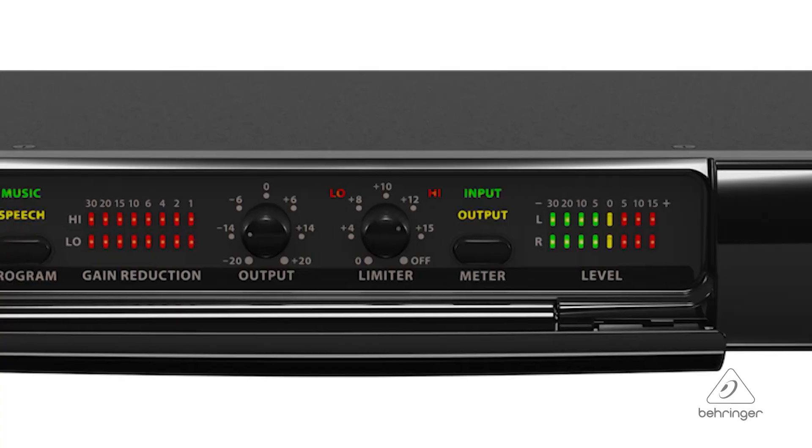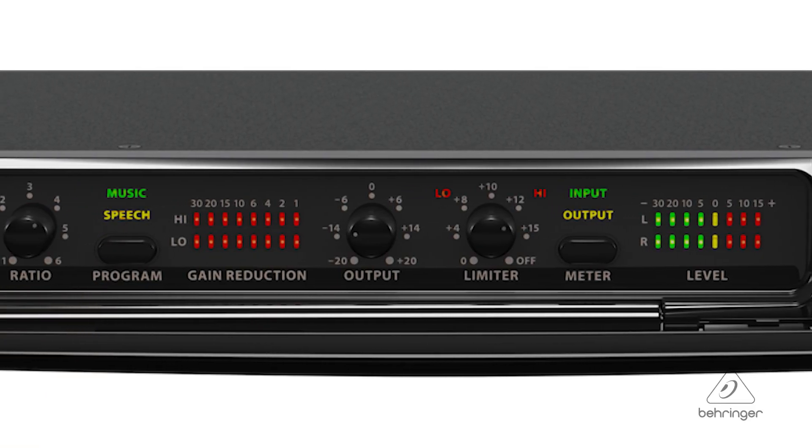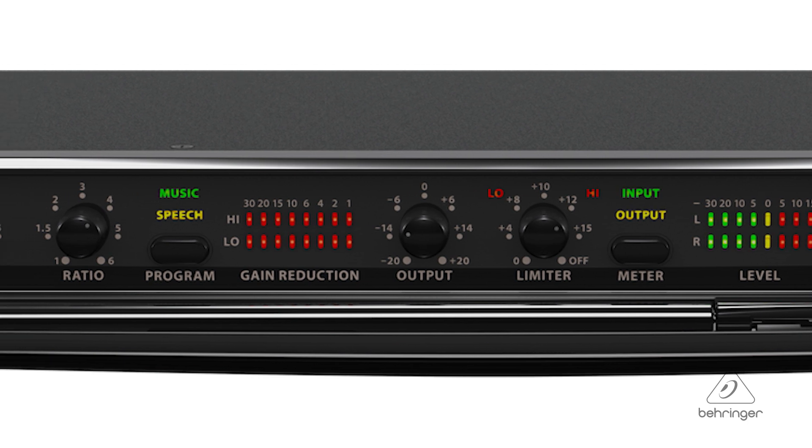It also has the IGC control — the interactive gain control — which uses limiting and a clipper device to keep protecting everything from spikes in the material. In order to see the signal levels better, there's a highly accurate eight-segment LED that's going to show you input, output, and gain reduction. You get true stereo operation by using the internal RMS stereo summing for a great stereo picture.